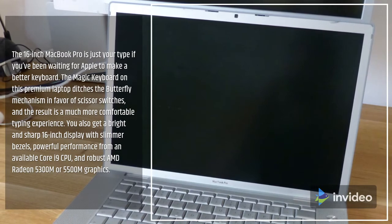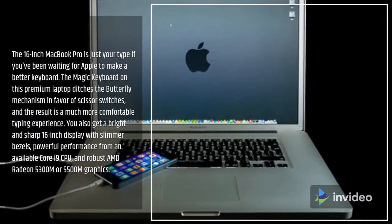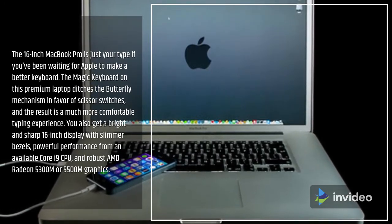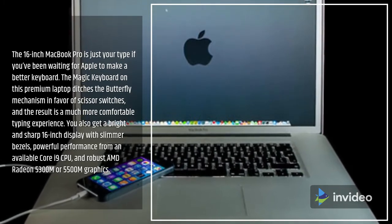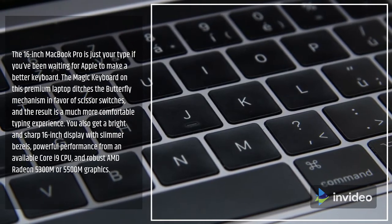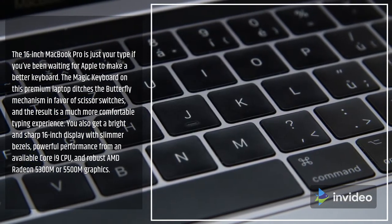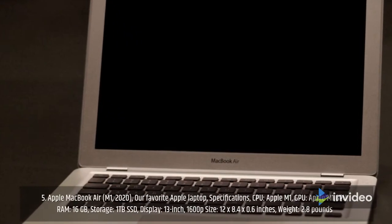The 16-inch MacBook Pro is just your type if you've been waiting for Apple to make a better keyboard. The Magic Keyboard on this premium laptop ditches the butterfly mechanism in favor of scissor switches, resulting in a much more comfortable typing experience. You also get a bright and sharp 16-inch display with slimmer bezels, powerful performance from an available Core i9 CPU, and robust AMD Radeon 5300M or 5500M graphics.